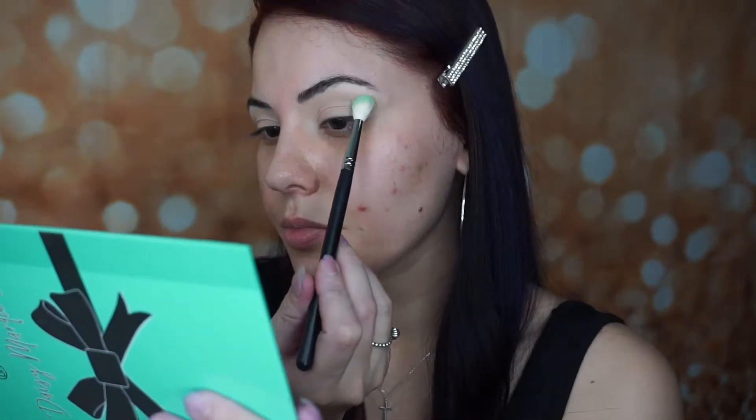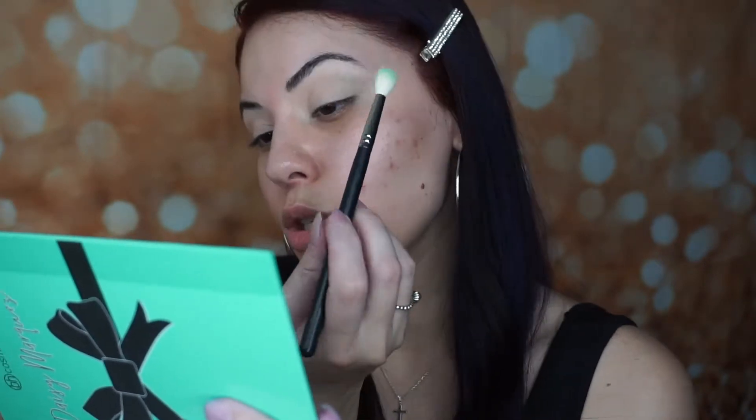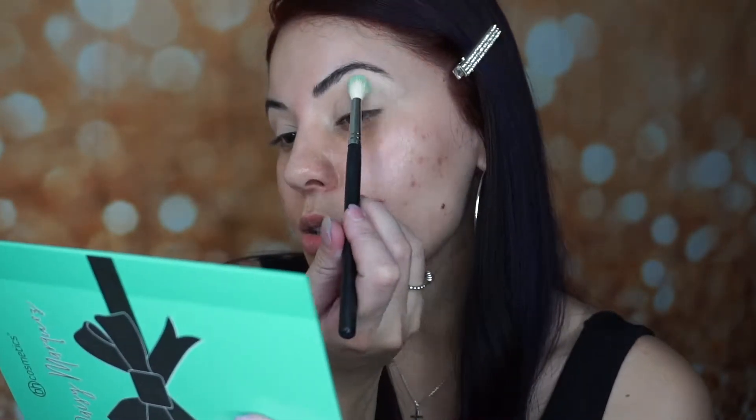As you can tell there is a little bit of fallout, but I don't care about fallout as long as it performs. Let's see if it performs nicely on the eyes. I'm gonna grab a Morphe M513 brush and put her into the crease.